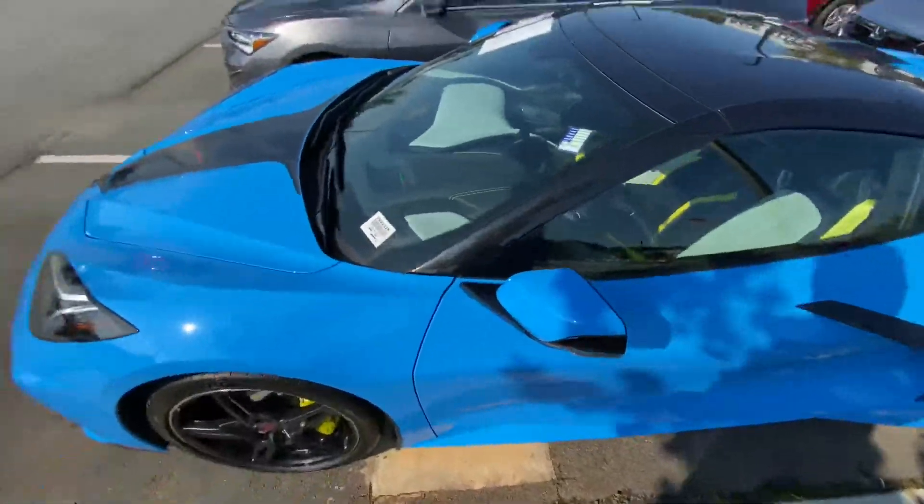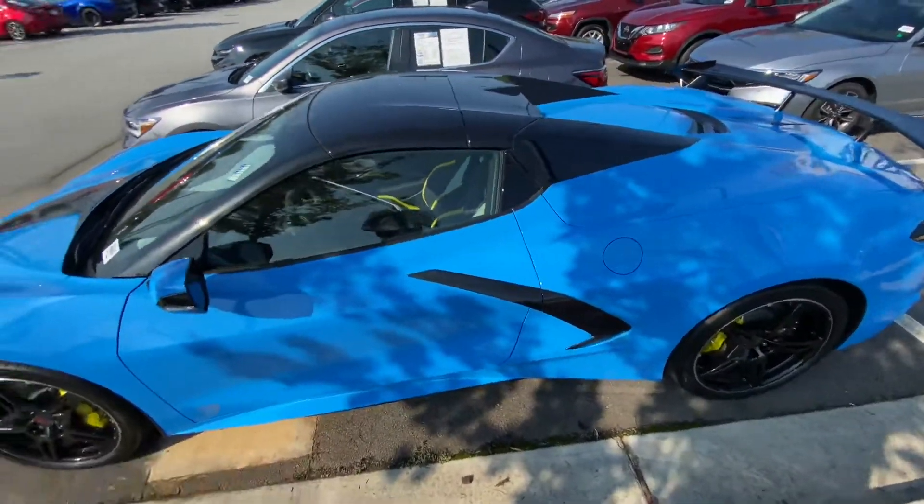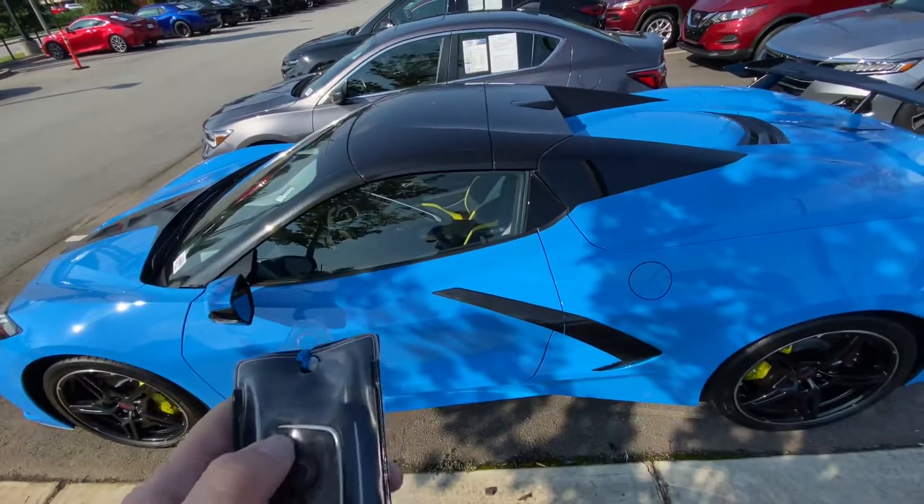Also got some really interesting interior, some really nice contrast pieces, a lot of good options. This one's a 3LT. You've got a lot of the interior stuff going on along with some other options which I'll show you.